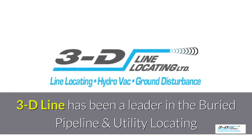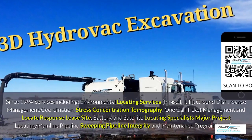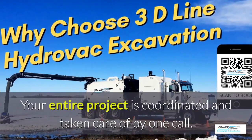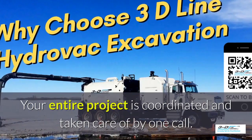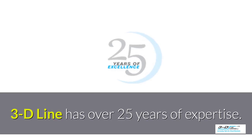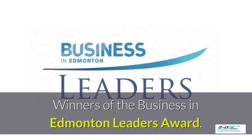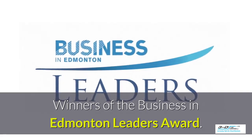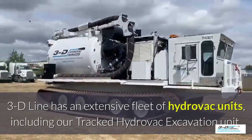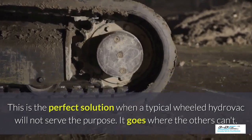3D Line has been a leader in the buried pipeline and utility locating field since 1994. 3D Line is a one-call-for-all solution — your entire project is coordinated and taken care of by one company with one call. 3D Line has over 25 years of experience and is the winner of the Business in Edmonton Leaders Award. They have an extensive fleet of Hydrovac units including tracked Hydrovac excavation units.